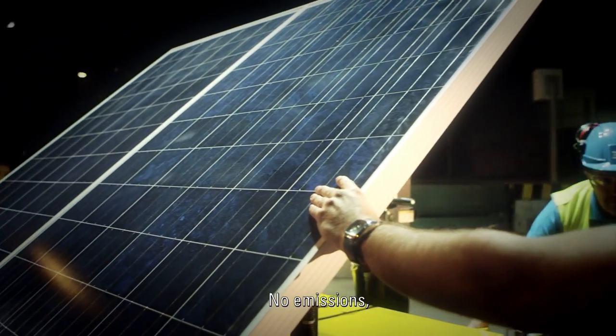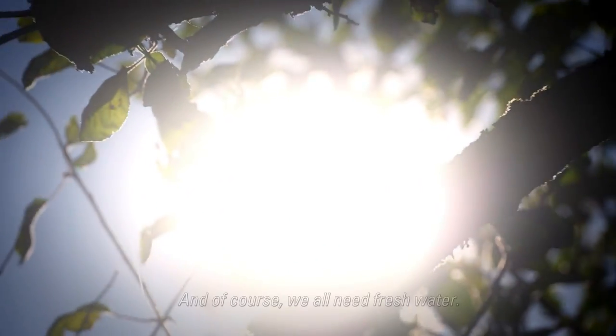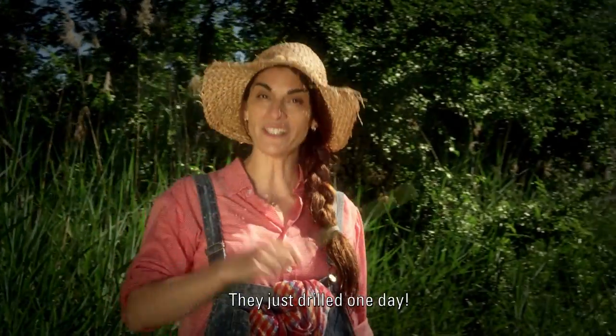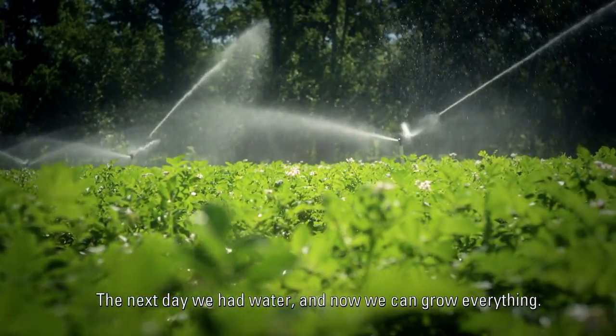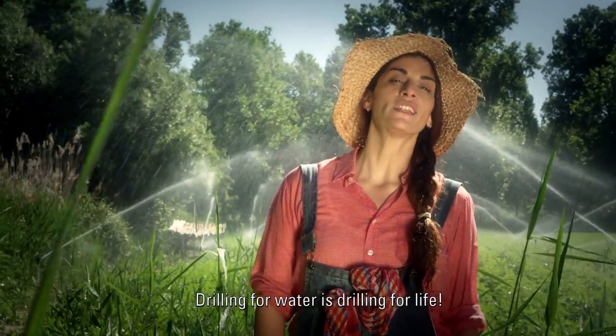This is smart — no emissions and no noise. And of course, we all need fresh water. They just drilled one day, next day we had water and now we can grow everything.